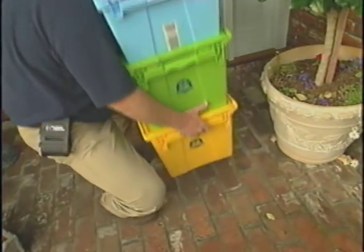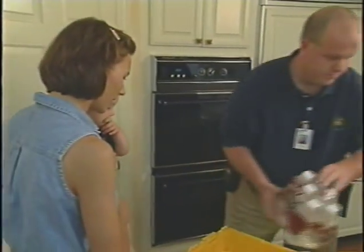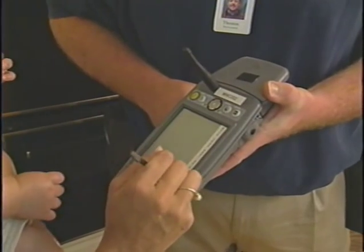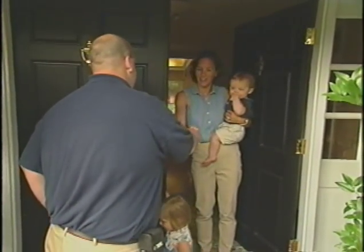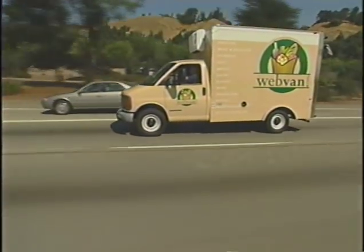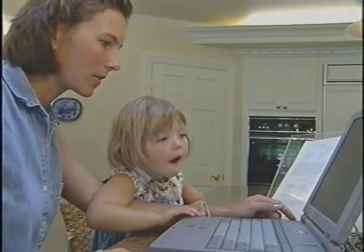The Webvan courier brings the order into the customer's home. The courier is able to immediately credit any returns that the customer might have. Customer service and customer satisfaction are the top priority. The Webvan system isn't just a convenient delivery alternative for the consumer — it's a better way of doing business. The cost from distribution to the customer is far less, and the quality and selection are second to none.